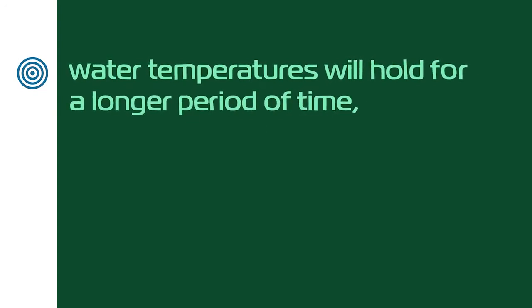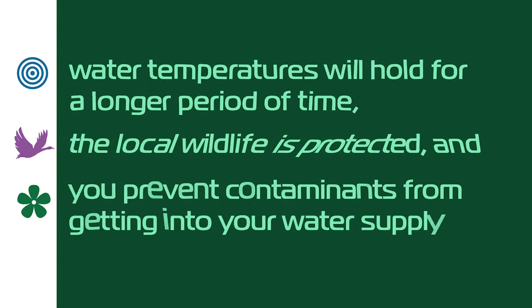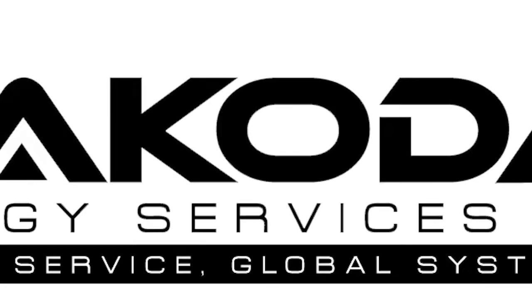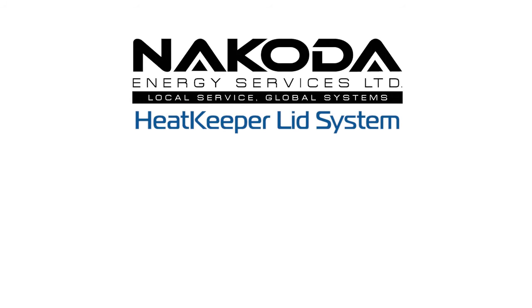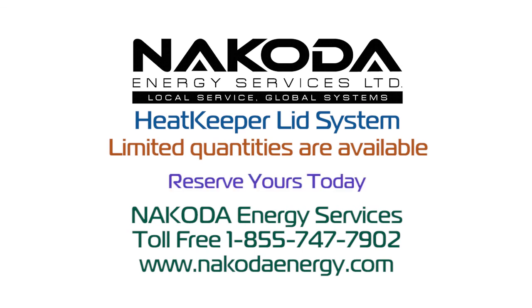You have the added insurance to know your water temperatures will hold for a long period of time. The local wildlife is protected, and you prevent contaminants from getting into your water supply. With all these benefits, you have everything you need to make Nakoda's Heat Keeper Lid System a permanent part of your water storage solution. Limited quantities of the Heat Keeper Lid Systems are available, so contact Nakoda today to reserve yours, or have us calculate your heat savings using engineered heat calculations.